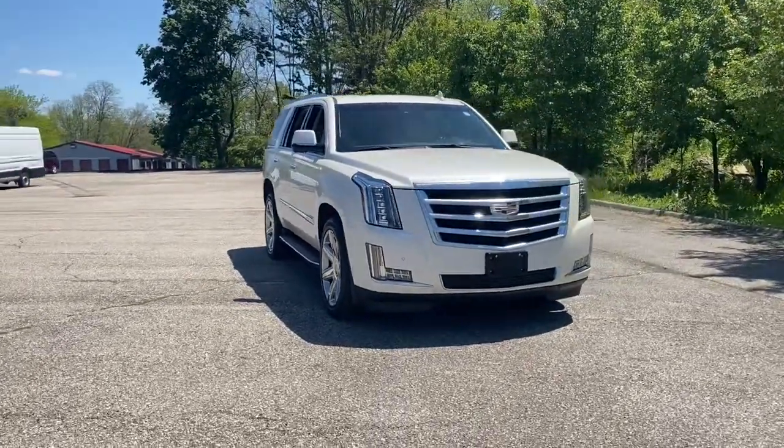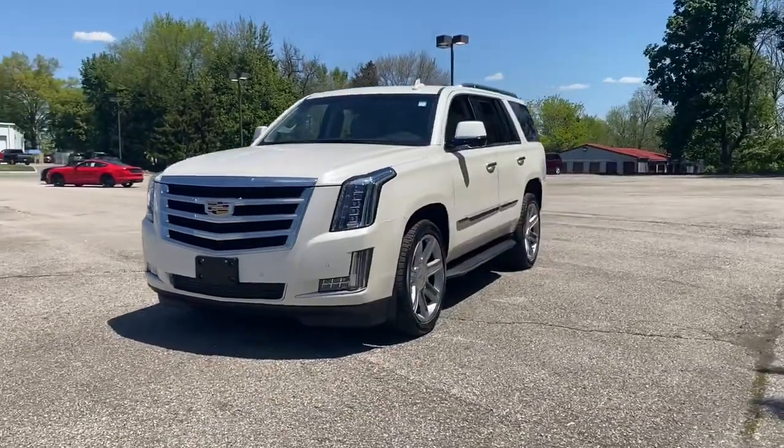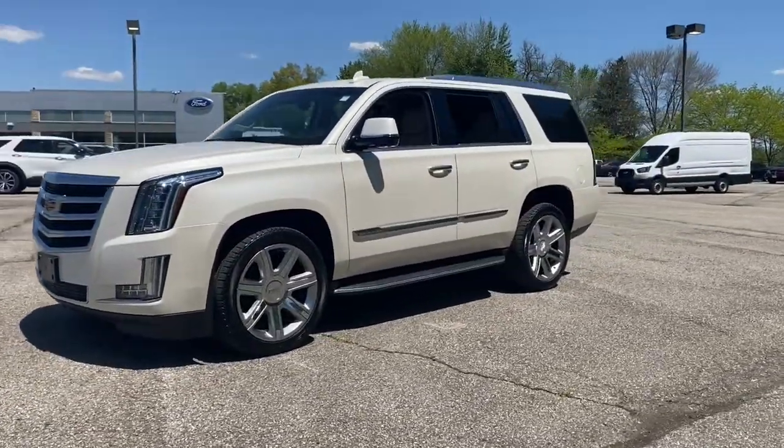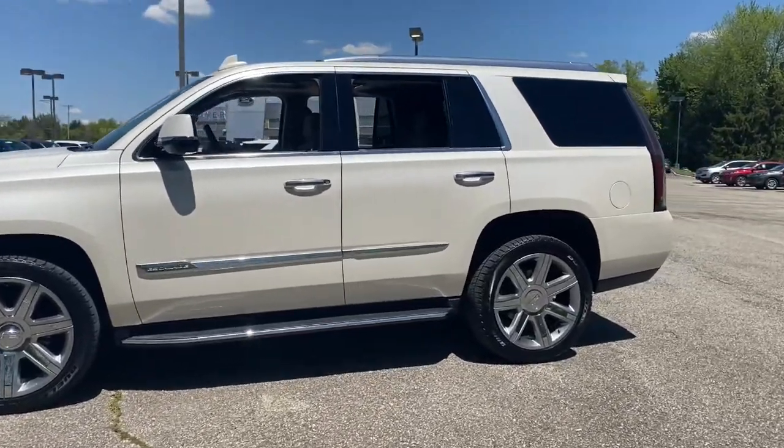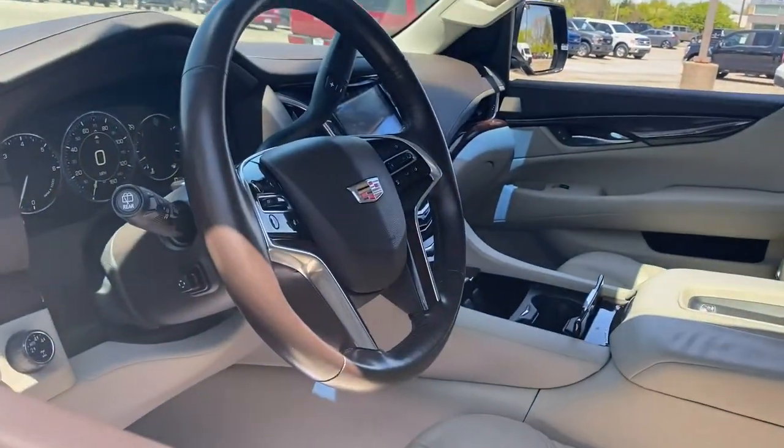You will love the features of this 2015 Cadillac Escalade. With less than 60,000 miles on the odometer, this vehicle stands out from the rest. Prepare to take your driving pleasure to new heights and enjoy the best of modern efficiency and style.